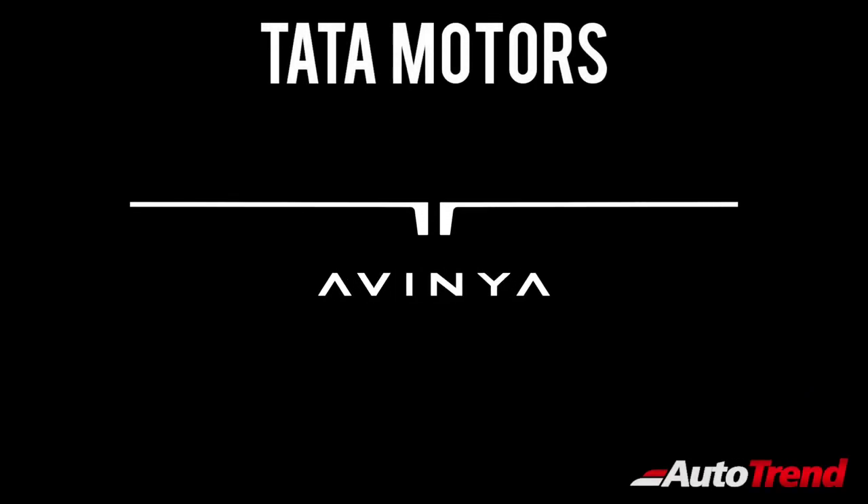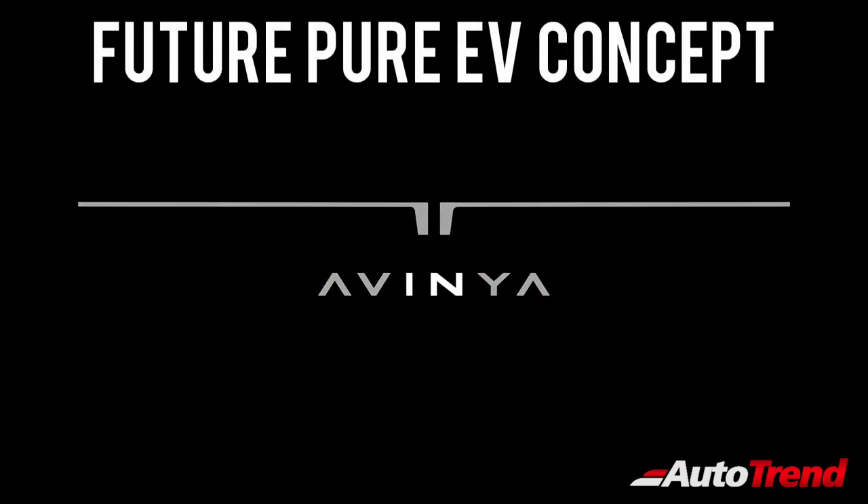Hello everyone, welcome back to Team Auto Trend. Tata Motors India have unveiled their new Avenia electric concept, previewing their future electric vehicles.